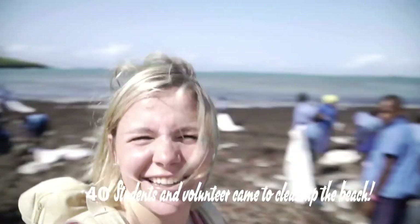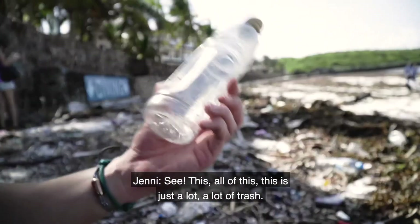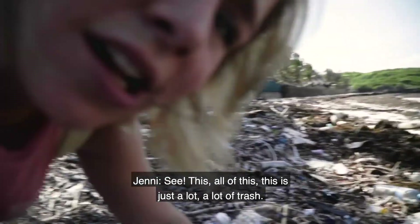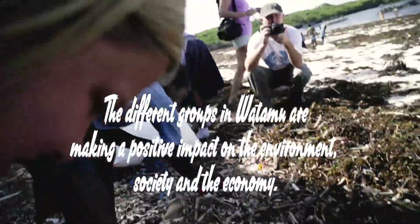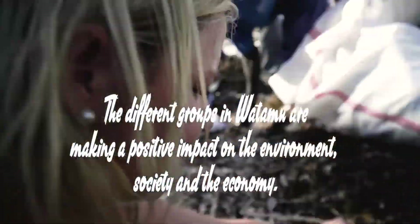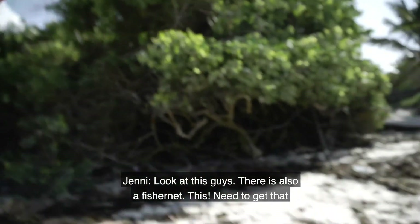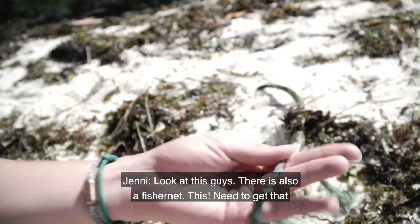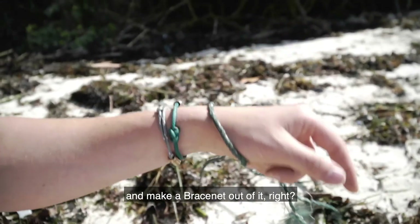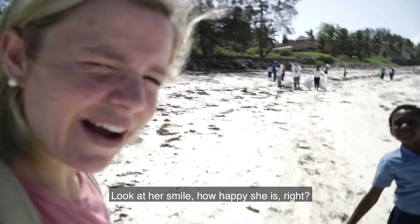Let's do it for the ocean. You can see all of this — this is just a lot, a lot of fish. Look at this guys, it's also a fisher net. You need to get that and make a bracelet of it. Look at her smile, how happy she is.